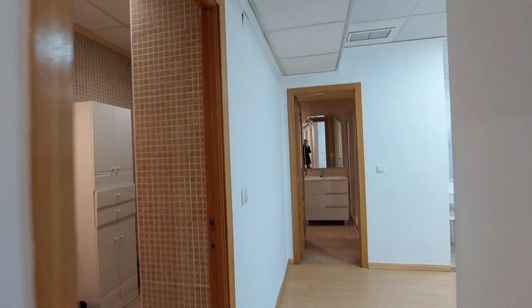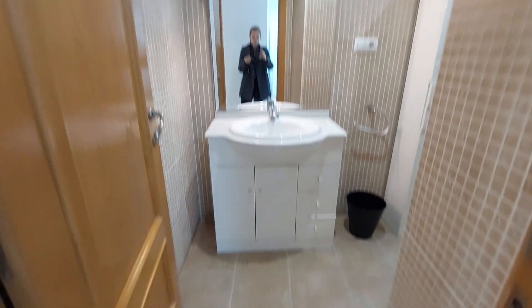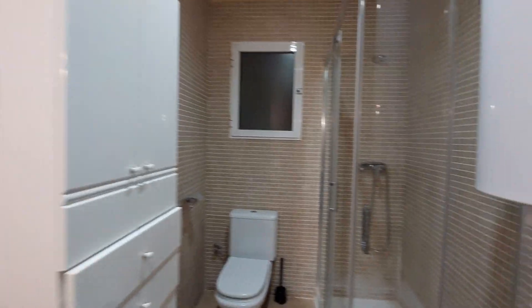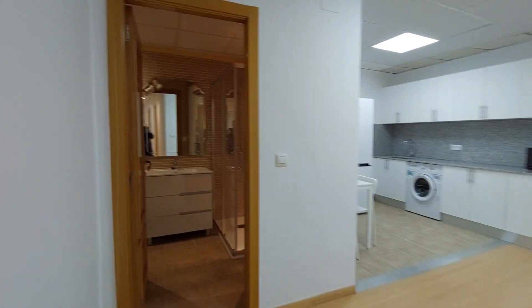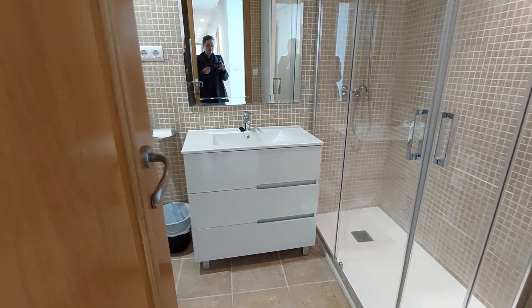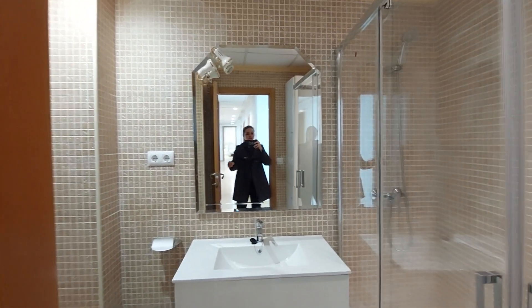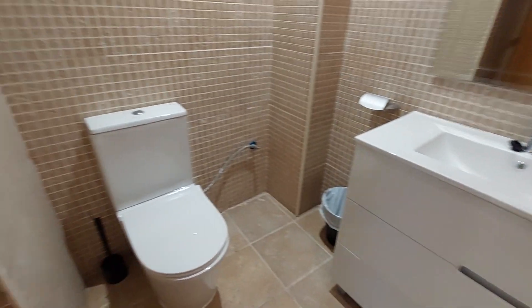You have two bathrooms. This is one — the mirror, some shelving space under, a small closet, toilet, and a shower. And this is the second bathroom — you have some drawers under, the sink, a mirror on the wall, shower, closet over here, and the toilet on this side.